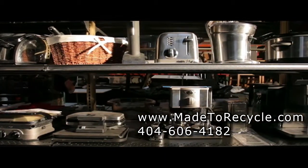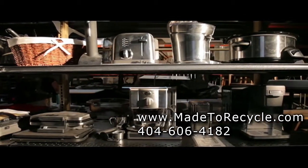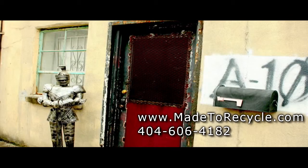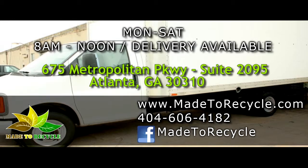Items move quickly, so hurry and discover merchandise closeouts for your home, business, film productions, or simple pleasures. So call 404-606-4182. Made to Recycle is made for you.